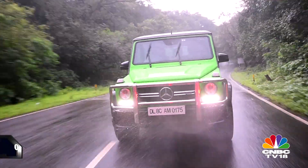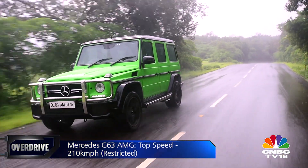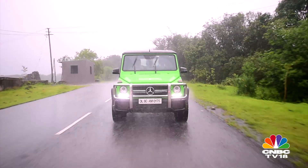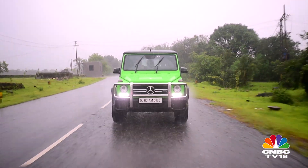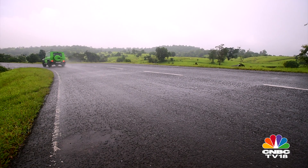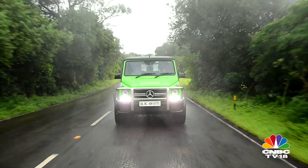It feels stable even at top speed, but the boxy shape tries to cut a square hole through the air, which doesn't exactly make it very aerodynamic. The big engine does help in fighting the wind and building up speed, but you can hear that fight as the wind noise becomes louder with speed. It isn't too disturbing, but the noise insulation certainly isn't in the league of the current Mercedes SUVs.